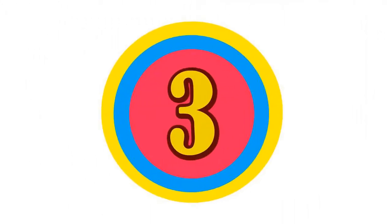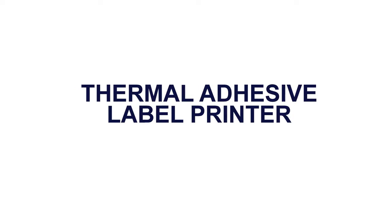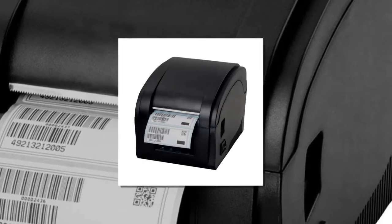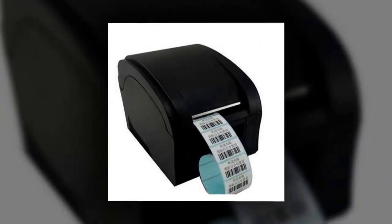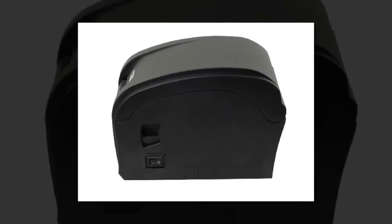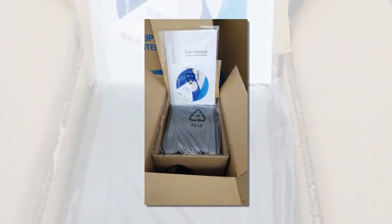Here is product number 3. Thermal Adhesive Label Printer. Print speed: 30 pages per minute, black and white. Paper feed mode: auto. Black print speed: 152 mm per second. Max resolution: 203 dpi. After-sale service: shops 3 guarantees. Interface type: USB.